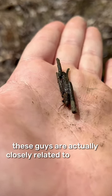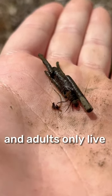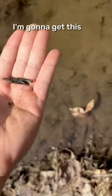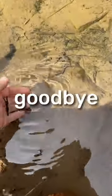These guys are actually closely related to moths, and adults only live for about a month — just long enough to mate and lay eggs. I'm gonna get this one back in the water. Goodbye.